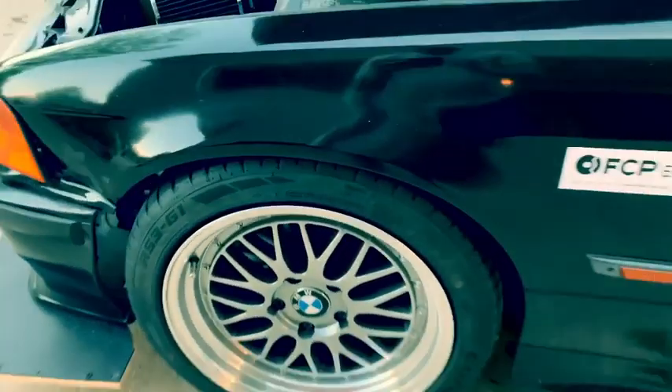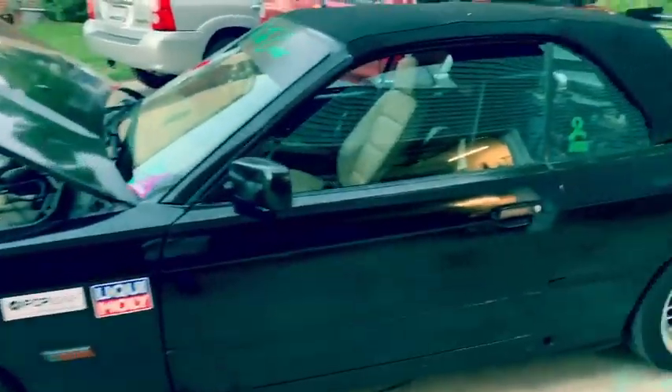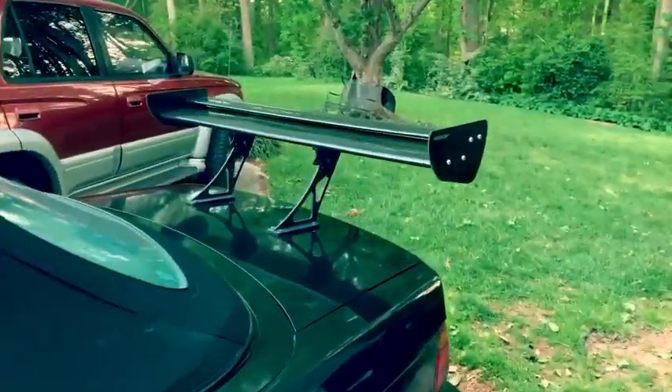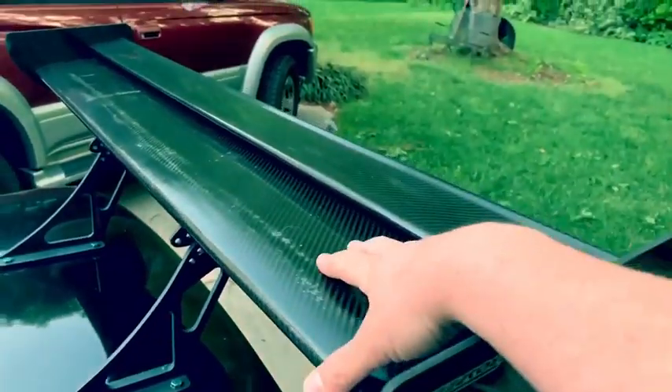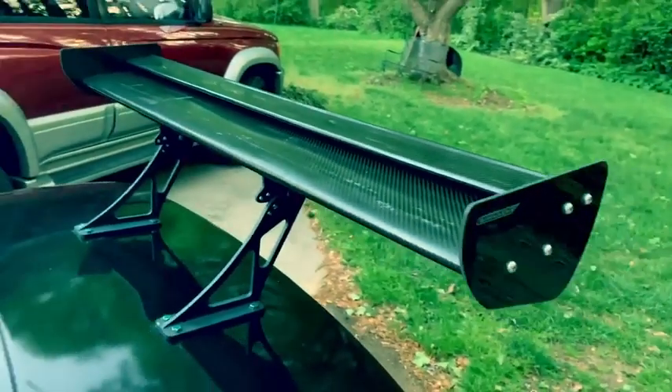Really solid tires, very grippy. Both dry and wet, I've had no issues. The wing is an AeroSpeed carbon fiber wing — it is real carbon fiber. Hopefully soon this will get replaced with some love from Nine Lives Racing.